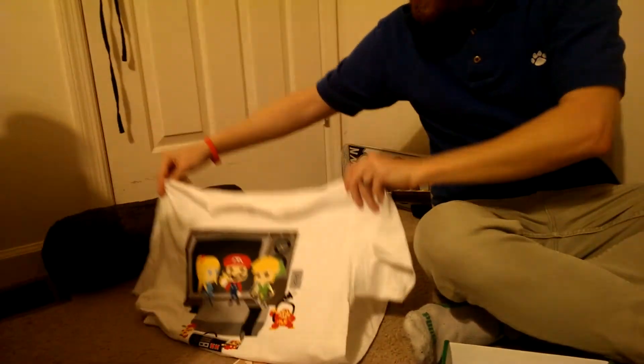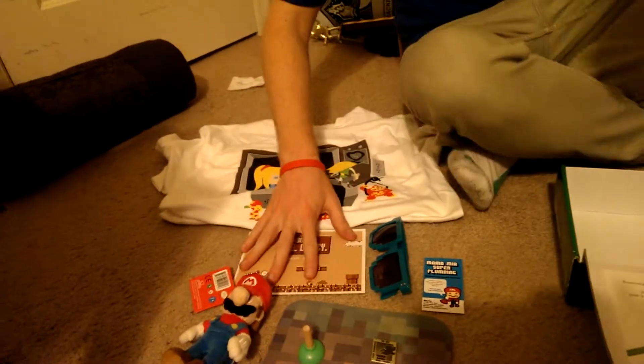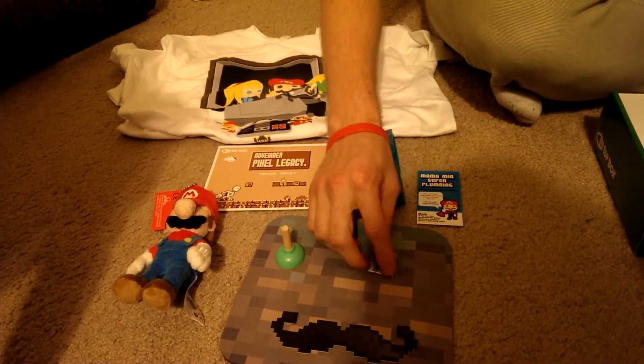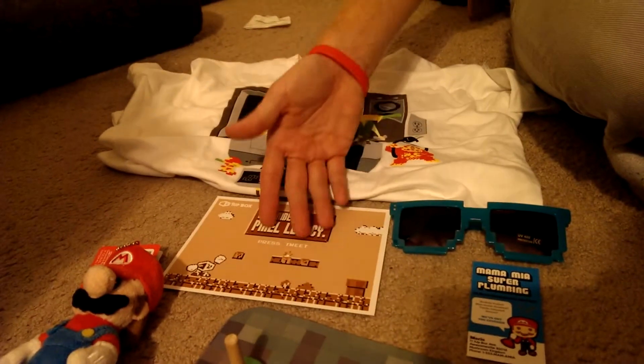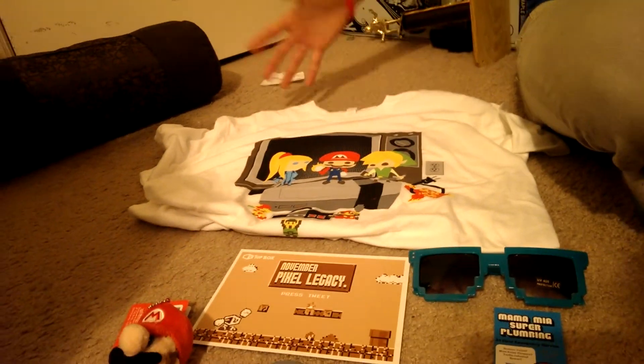Just an overview of what it came with, what you're paying for: a Mario plushie, a mouse pad, a sticker, plunger stand, button, a business card, some sweet sunglasses, the card that tells you about everything — I guess it'd be a print too — and also this awesome shirt.